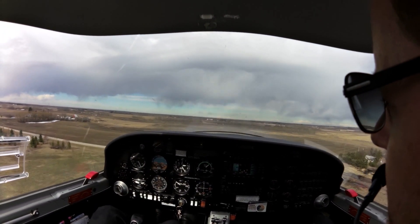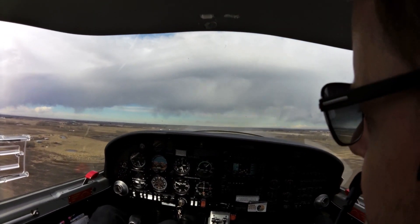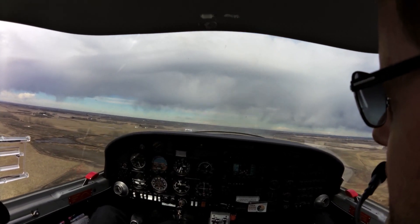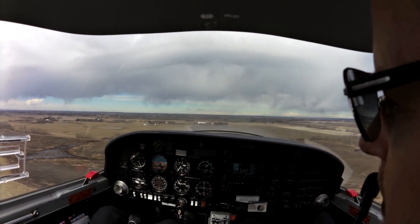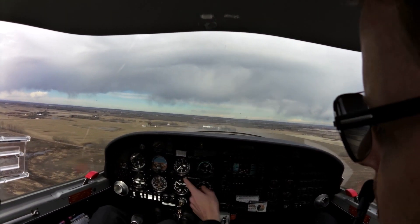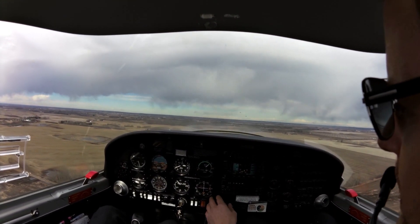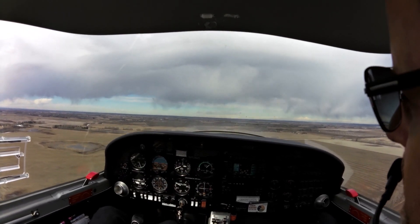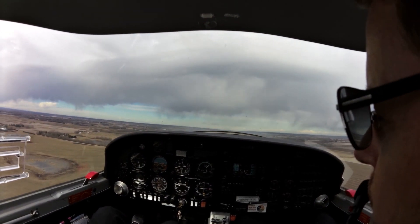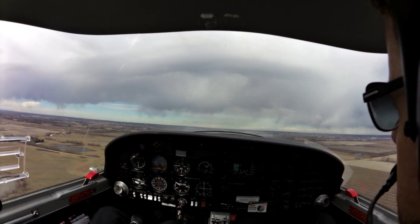Once we're clear the runway: Parkline traffic, Echo Foxtrot Zulu is clear the active runway. Eyes outside, looking for and maintaining our heading. Watching our altitude. Eyes outside again. At 400 feet, we can bring our flaps up. Pitch forward a little bit for 75 knots. Flaps up. Parkline, Echo Foxtrot Zulu to the south, 4,500, clear the zone. 4,500 west.